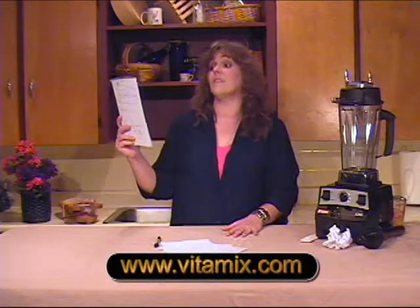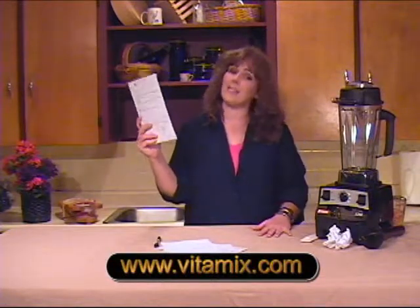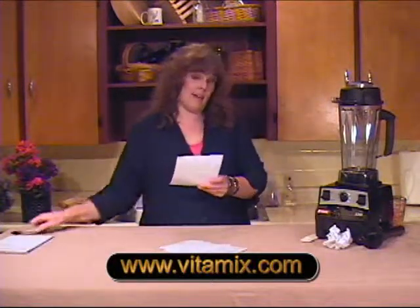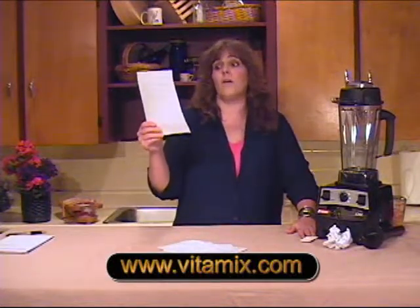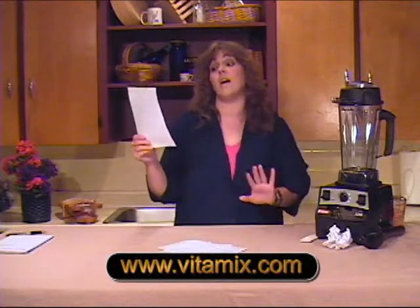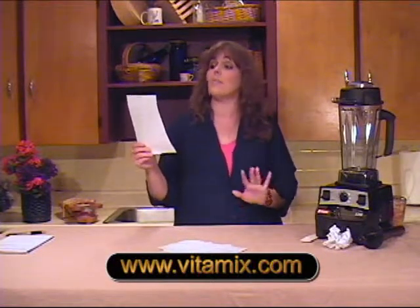Every kitchen should have its own Vitamix because it makes soups and sauces without bad stuff like MSG. Oh Vitamix, you ground whole wheat to make fresh flour, so I added honey, water, and yeast. You mixed and kneaded my bread dough.